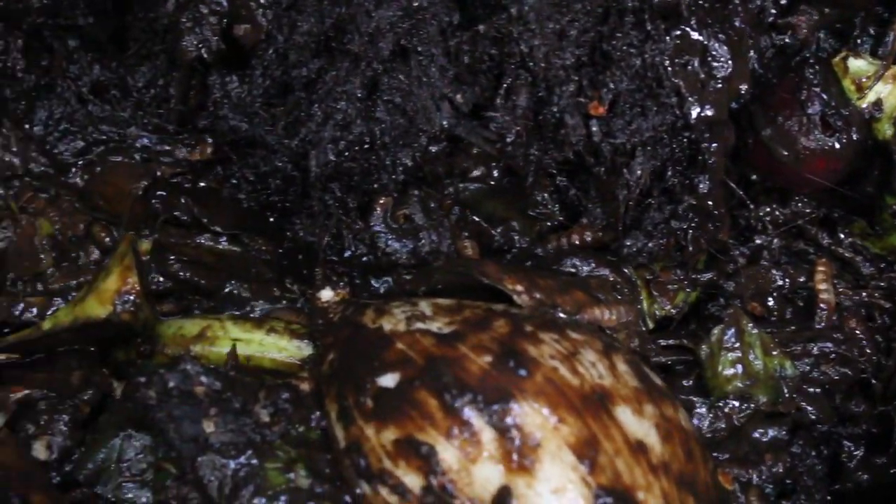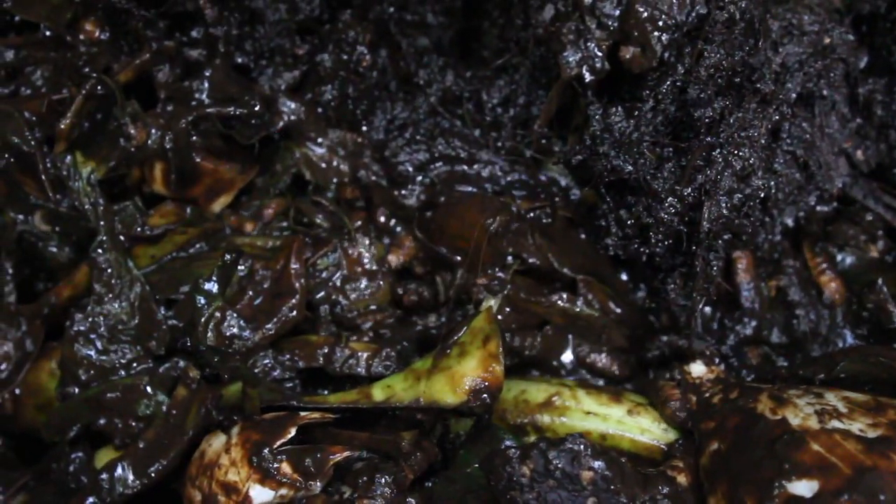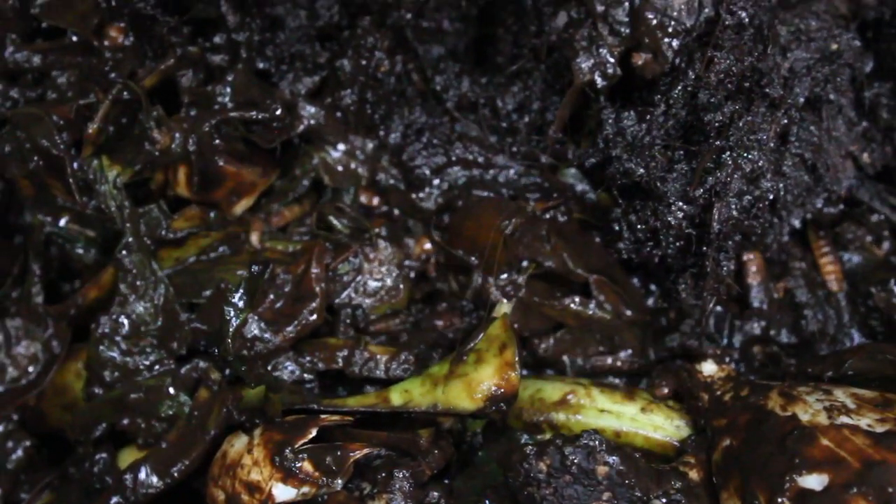It's pretty gross. It stinks too, but it's pretty far from our house so it's not a big deal, and when you have the lid on you can't really smell it. Is that gross? Amazing nature. Get a compost bin — it's easy.